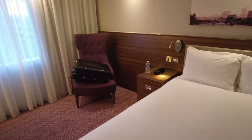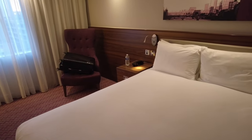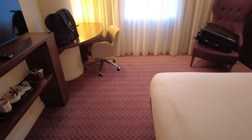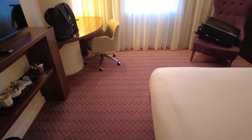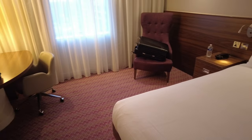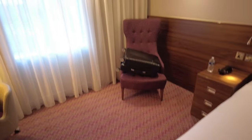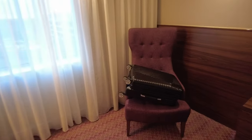The only negative I can see from this room is there's no bag stand. I could put it on the desk, but I've brought my laptop and need to use that. So the bag will be on that chair tonight — it's not a major issue, but there's certainly room for a stand in here and that would make a good addition.